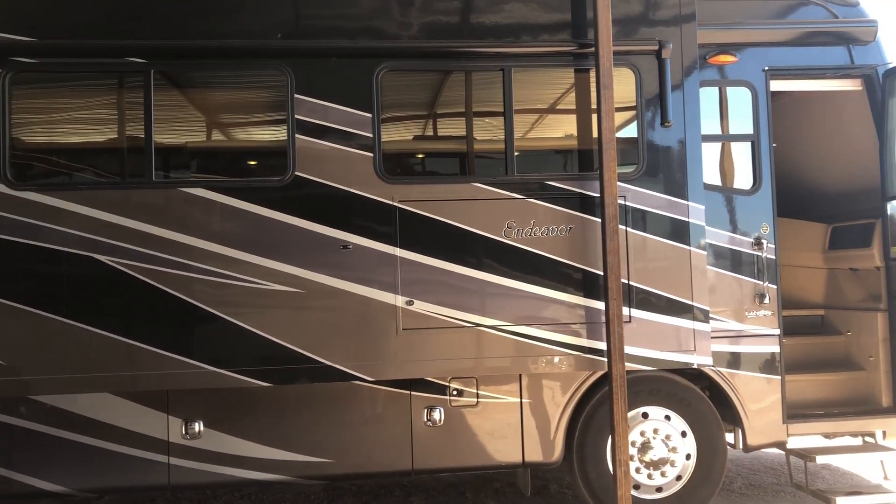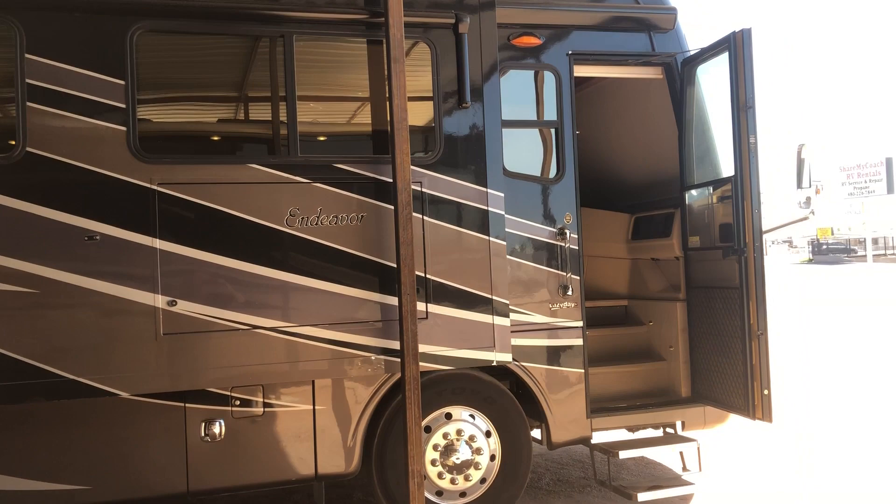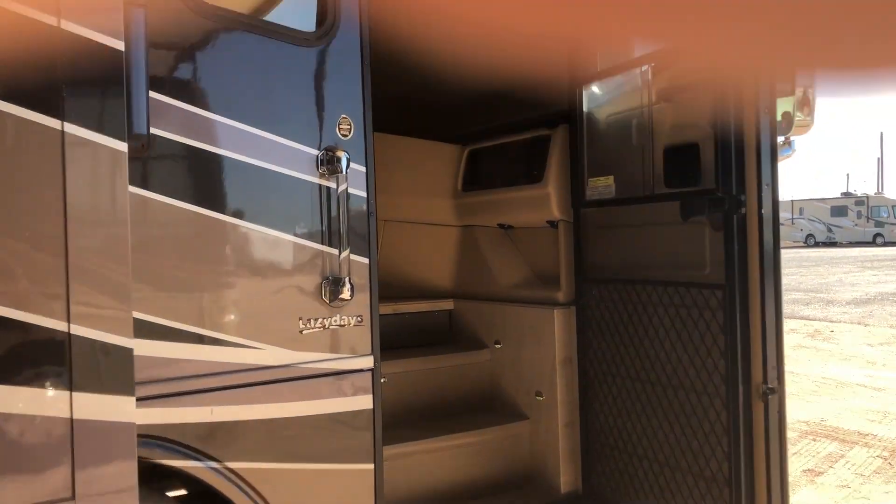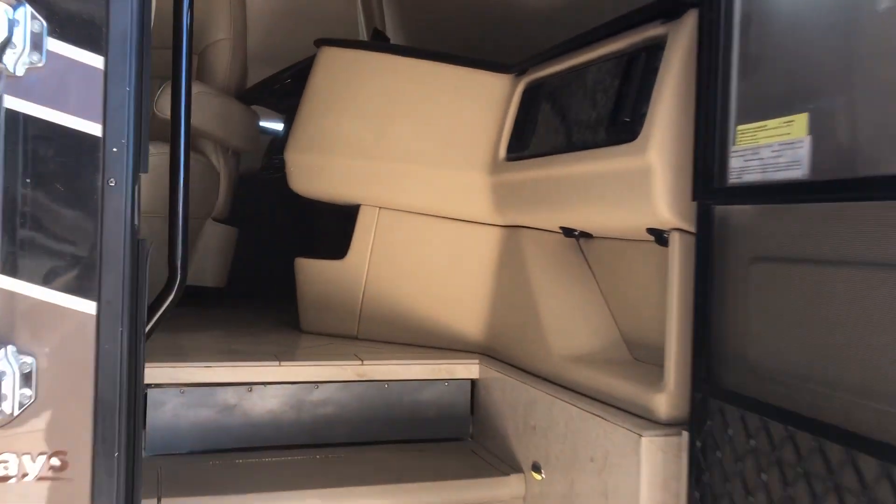Let me take you up inside this one here so you can get an idea what this 45-foot gorgeous motorhome looks like.